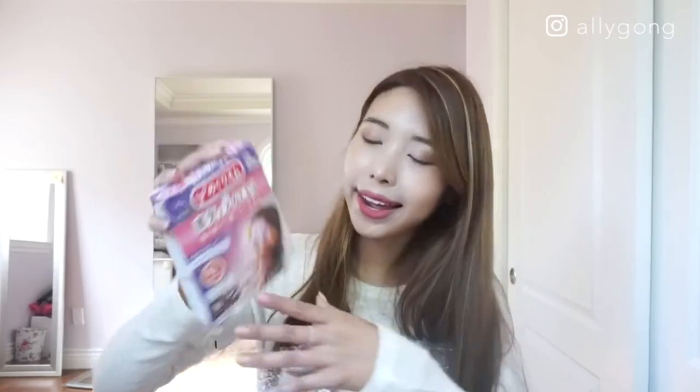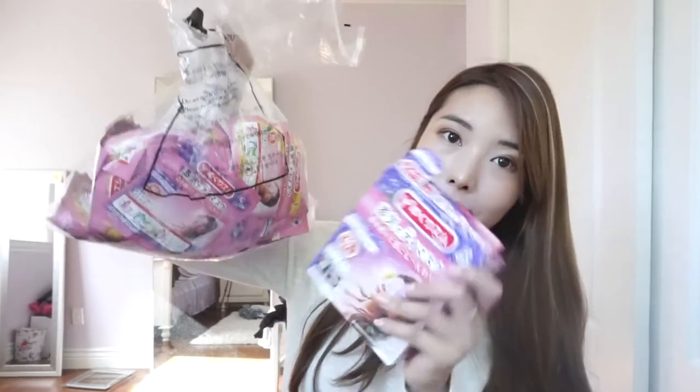These masks are from Kao — they're the MegRhythm heated eye masks. The way they work is you put them on your eyes and they heat up. It's really good if you have problems falling asleep, which I often do in college from drinking too much coffee. I bought boxes of these and couldn't fit them all in my suitcase, so I had to take them apart and put them in a bag.